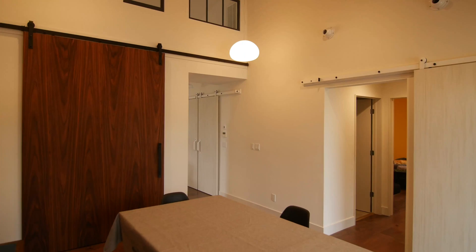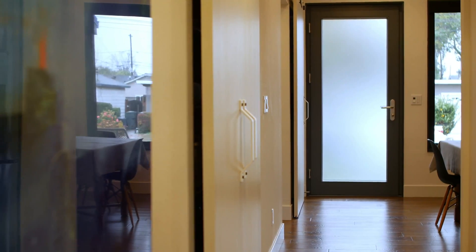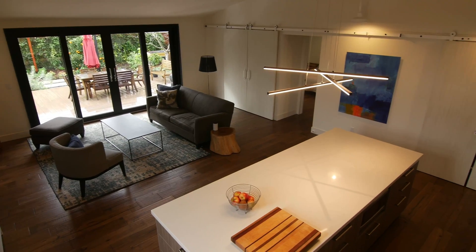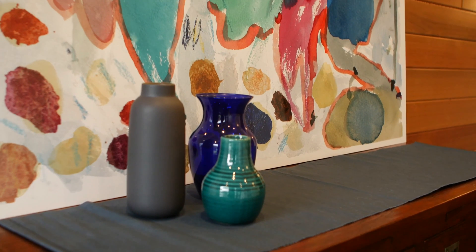Besides maybe recouping your money and saving money in the long run, living in the house is very pleasant. The temperature is very constant — you don't get hot and cold as the heating comes on and off, and you don't get draftiness when you're walking through the house or past windows and doors. This house is located in a pretty noisy neighborhood, and it's really quiet inside. We have an airport nearby and it really cuts down on the noise level.